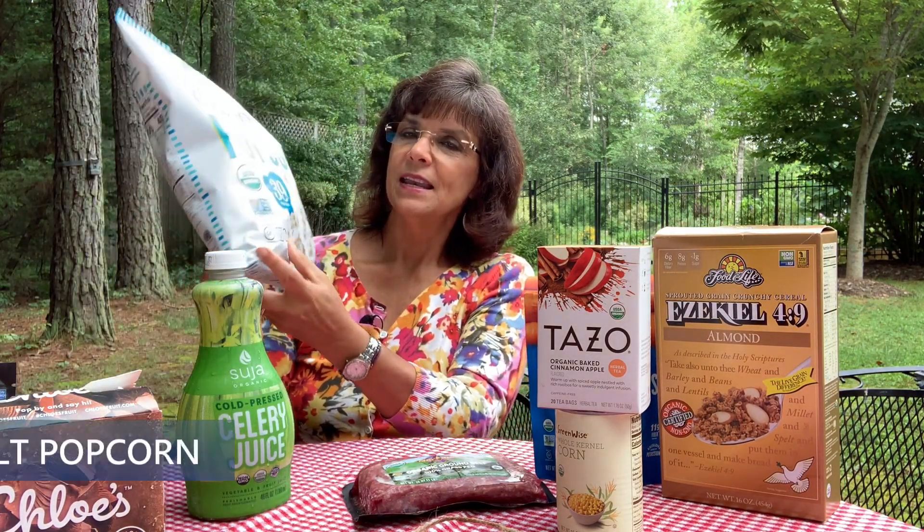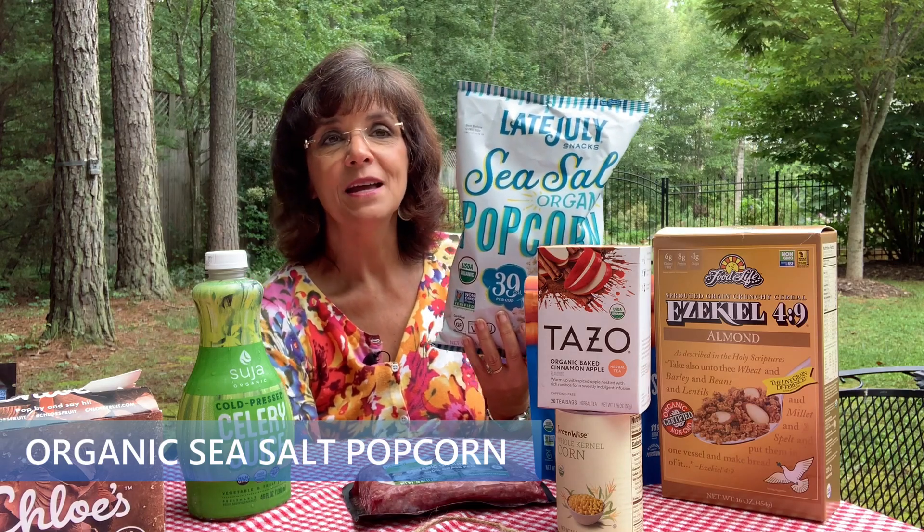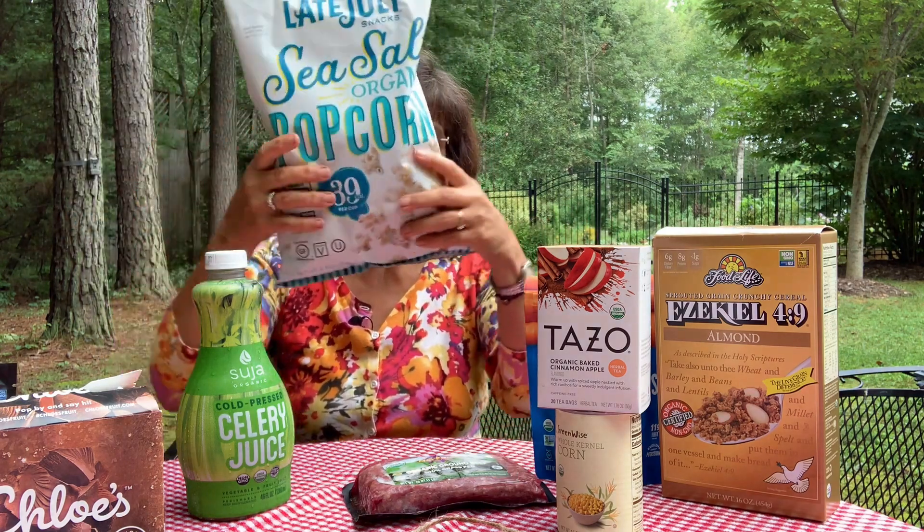Next is organic sea salt popcorn. I want non-GMO verified popcorn — some corn growers say popcorn has never been a GMO crop, but I don't always trust that, so a verified seal gives me more peace of mind. A serving is three and three-quarters cups, with four servings per bag at about 150 calories per serving — so roughly 40 calories per cup. Ingredients are organic popcorn, organic sunflower oil, organic safflower oil, and sea salt. Nothing wrong with a bag when traveling.